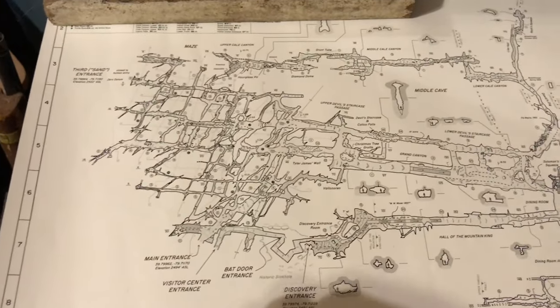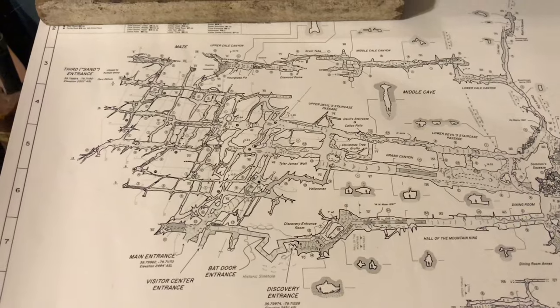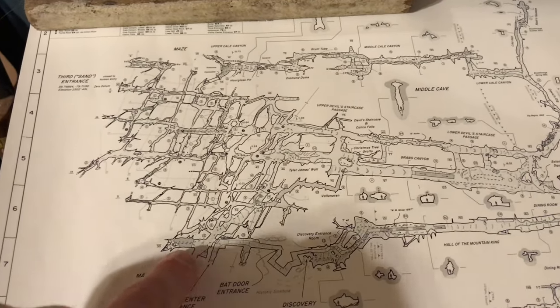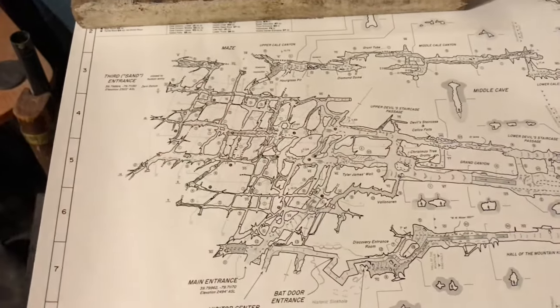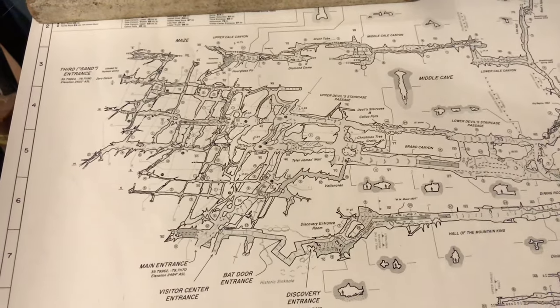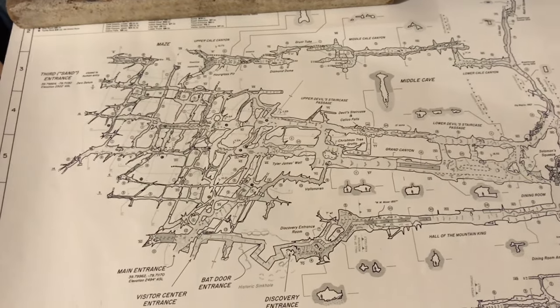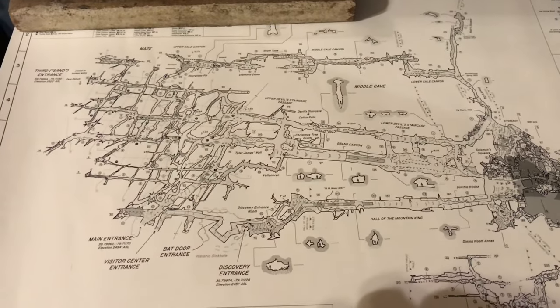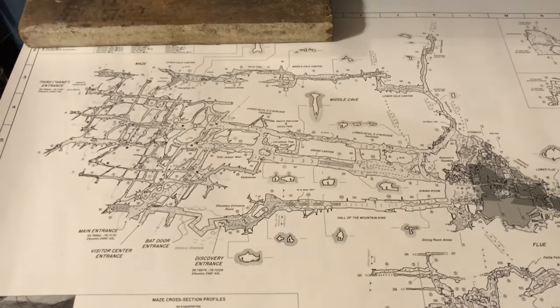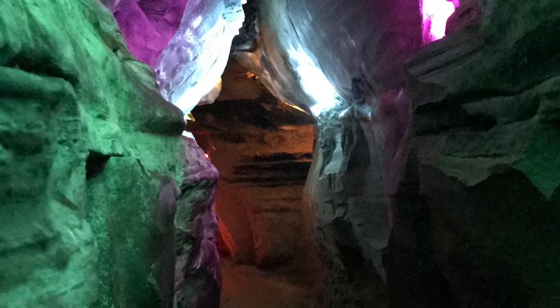When you purchase your tickets, you'll have two options. One is a 30-minute guided tour that primarily walks about 600 feet through what's known as the maze. Or you can do a self-guided tour, which takes about 45 minutes and takes you down into the very edges of the upper cave — a lot of walking. You can also choose to do both the guided tour and then the self-guided experience, which is what I personally recommend to get the most bang for your buck.